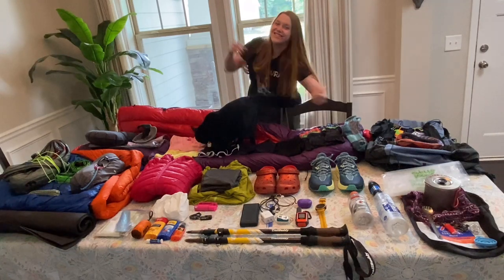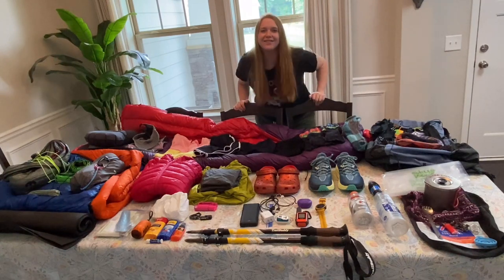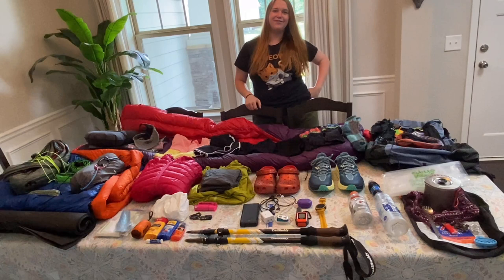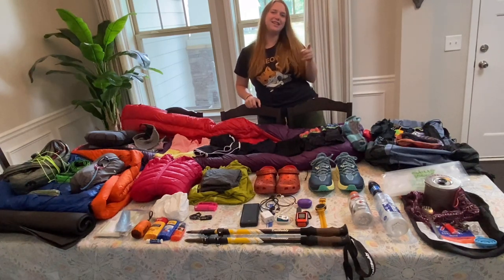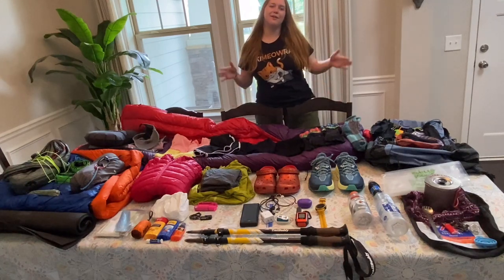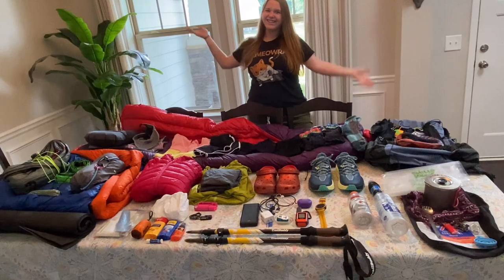Hello everyone! Welcome back to Caitlin Goes Hiking! It is the final countdown for my Appalachian Trail Southbound Thru-Hike. I will be leaving tomorrow morning, so by the time you guys see this video, I will be on my way to Maine. Today I'm going to be sharing my final gear list of the things I'm going to be bringing with me on my Thru-Hike.